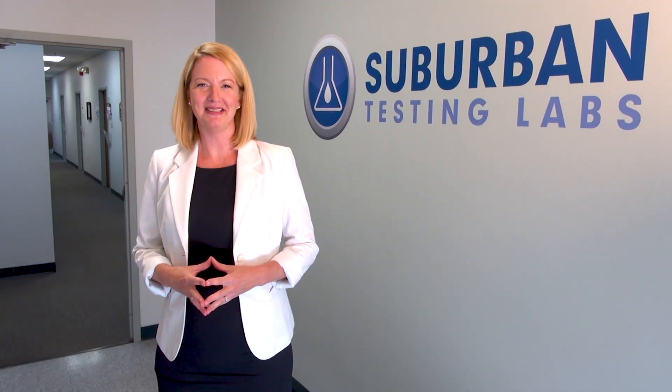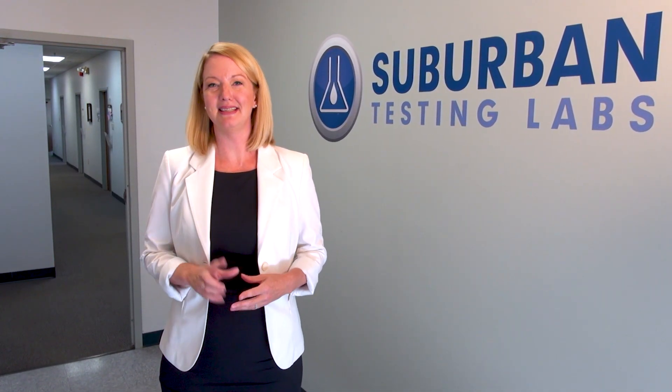Welcome to Suburban Testing Laboratories, one of the largest independent, single-site laboratories in the country. Today, we're going to take a step inside of the lab to learn how we can support your PFAS testing needs.